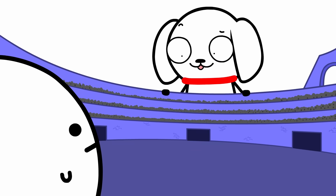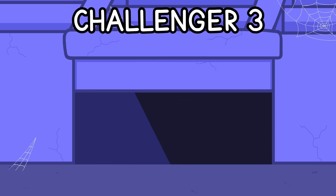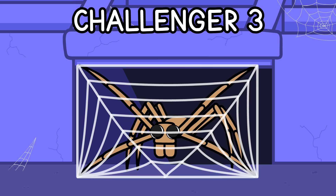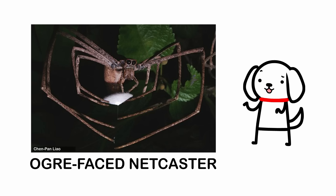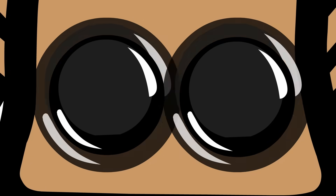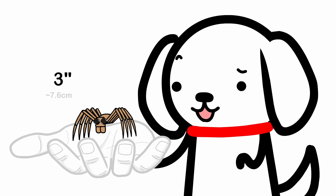You itching to get back into it, little guy? Challenger 3: Ogreface Netcasters. The Ogreface Netcaster is a spider that gets its name from its big eyes and tiny head. It spans about three inches long, and their huge eyes give them really good night vision — even better than an owl!